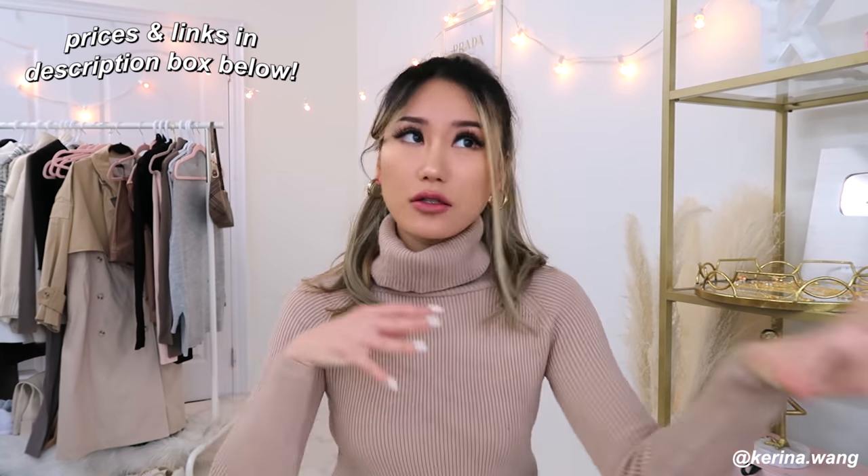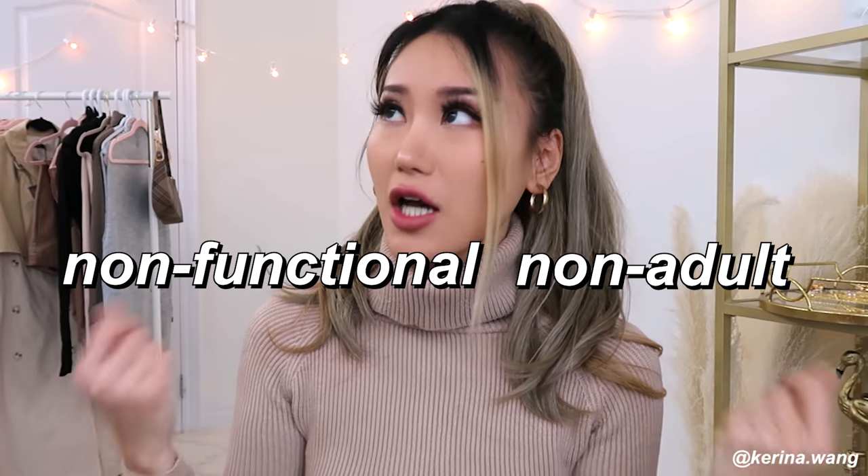What is up ladies and gentlemen, this is Karina and today I'm so excited to be doing the highly anticipated functional adult outfits. By functional adult I mean like an actual adult that knows what she's doing in life, can always be taken seriously, is responsible, and basically can navigate her way in the adult world. Full disclaimer: about 90% of my life I'm a non-functional non-adult. Today I'm going to show you how to dress like you know what you're doing. Thank you to Nasty Gal for sponsoring this video.